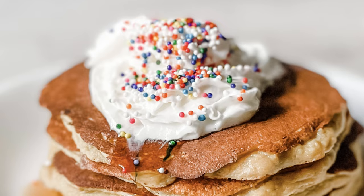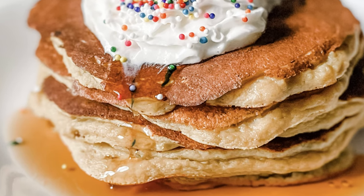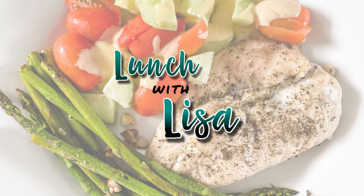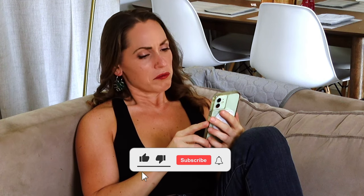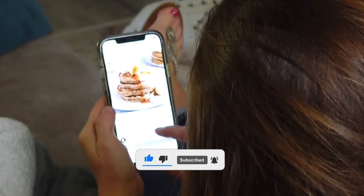Hi and welcome to Lunch with Lisa! Today we're going to make the fluffiest banana pancakes ever. I was scrolling through Instagram the other day, just minding my own business, and came across an amazing stack of pancakes. They were so fluffy and the recipe was so simple — just one banana and two eggs — and I thought, I can do that, I'm totally gonna do that.